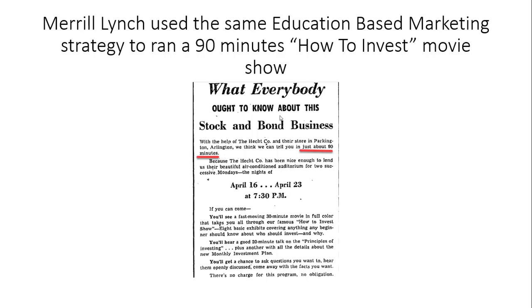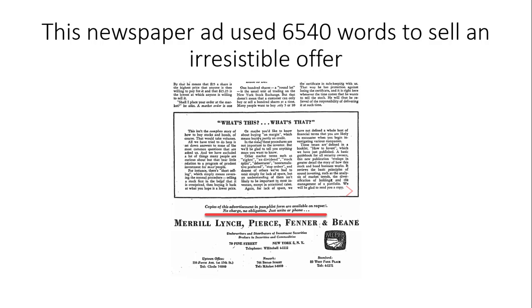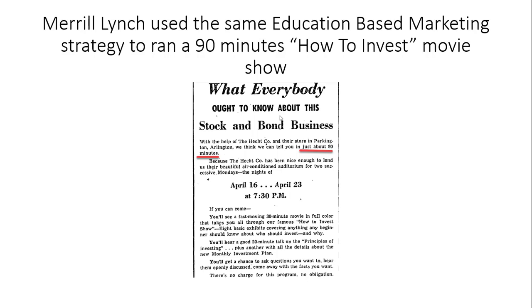This strategy really succeeded. Just this strategy helped them generate a solid number of qualified leads in a short period of time. By the way, the company is Merrill Lynch — I'm sure most of you have heard of Merrill Lynch. Merrill Lynch is one of the world's largest wealth management firms. What they did was all about educating people who wanted to know how to invest in stocks.